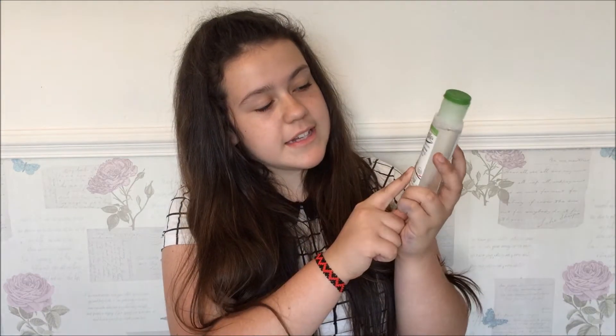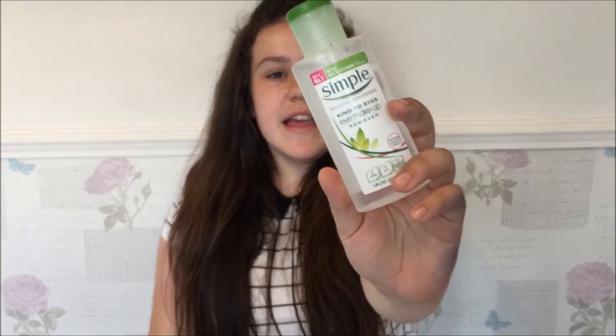The next thing I use to take off my makeup is the Simple Kind to Eyes Eye Makeup Remover. This is really good — I just pour it onto a cotton pad and wipe it on my eyes. You don't rub because that will damage your eyes.